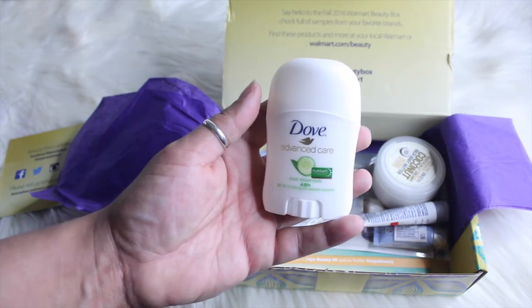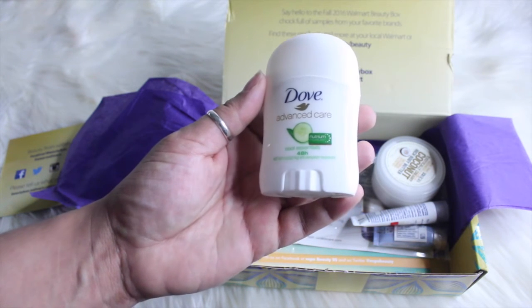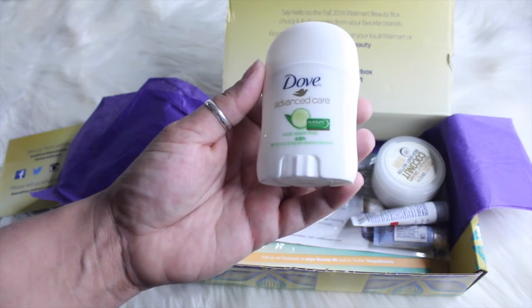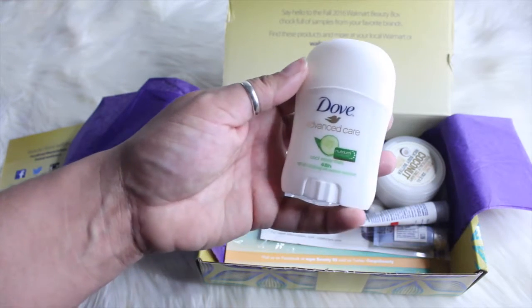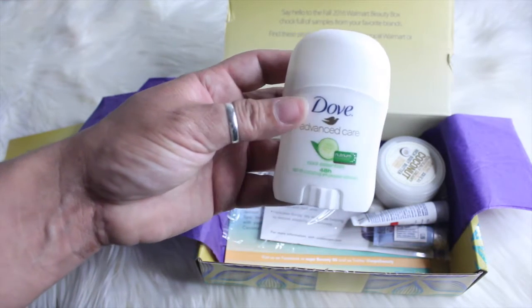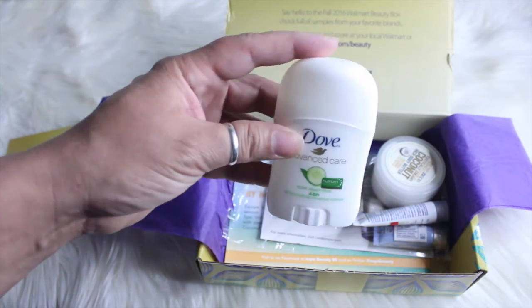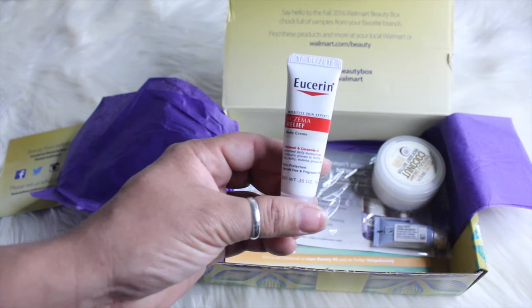This one — oh my goodness, this must smell so good. This is the Dove deodorant in the scent Cool Essentials. It's like a cucumber smell, very fresh. It's a little travel size — 0.5 ounce — you can put this in your purse just in case.